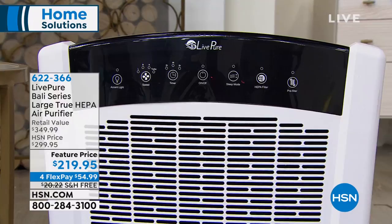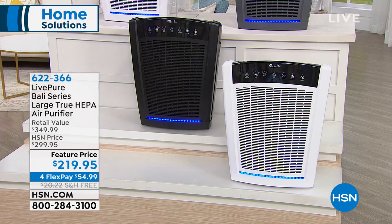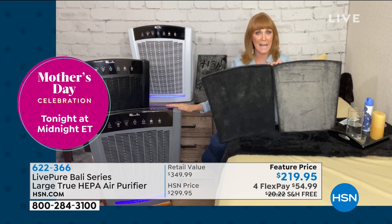If you want it, the item number is 622-366. If you want the black, you have to be on HSN.com right now — 25 left, last call officially. We have the graphite and white available. I was wowed by the free shipping. I affectionately call this our Big Mac Daddy — it's our biggest unit, so to have free shipping on that, yes.